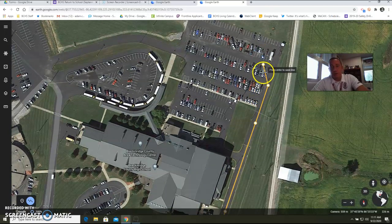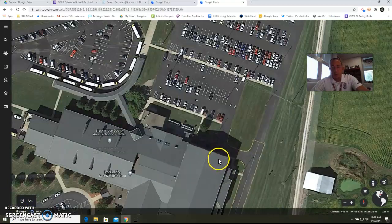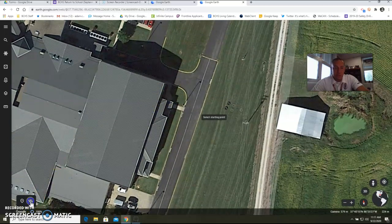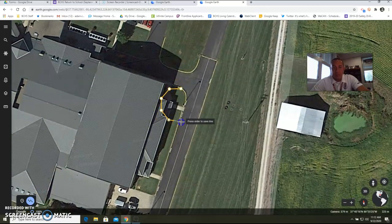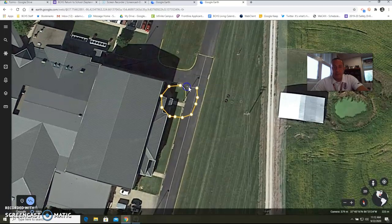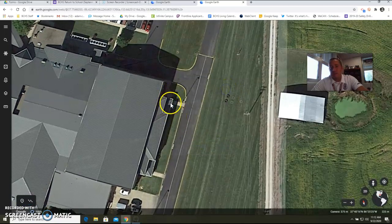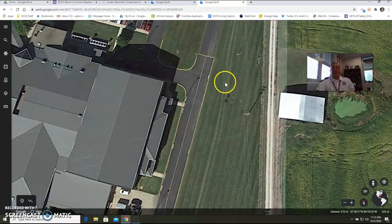Our student drivers are going to be asked to enter the building the same place as other student drivers. I hope that explains how student drop-off happens. If you have any questions about student drop-off, just contact us here at the high school. Thank you very much.